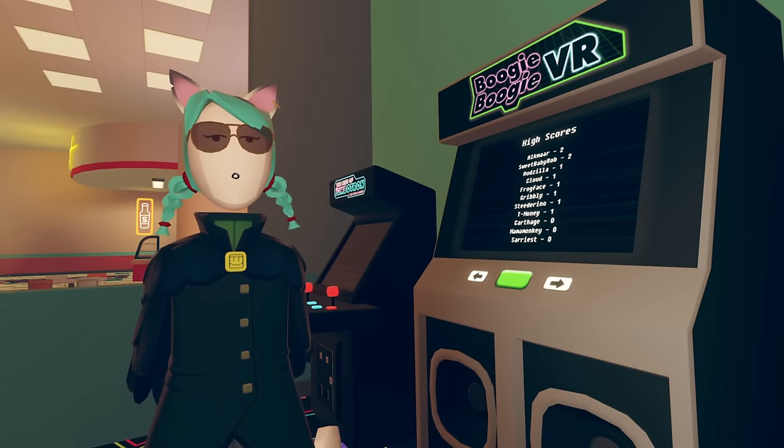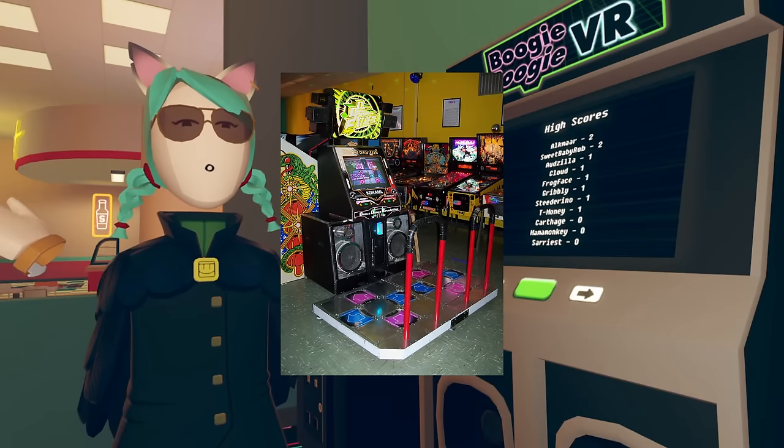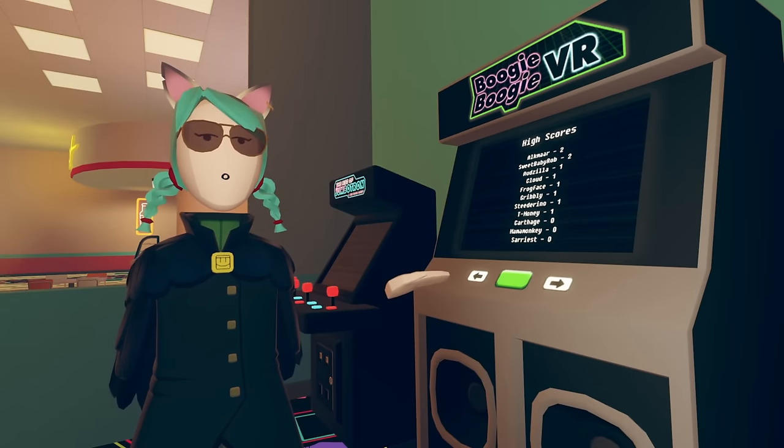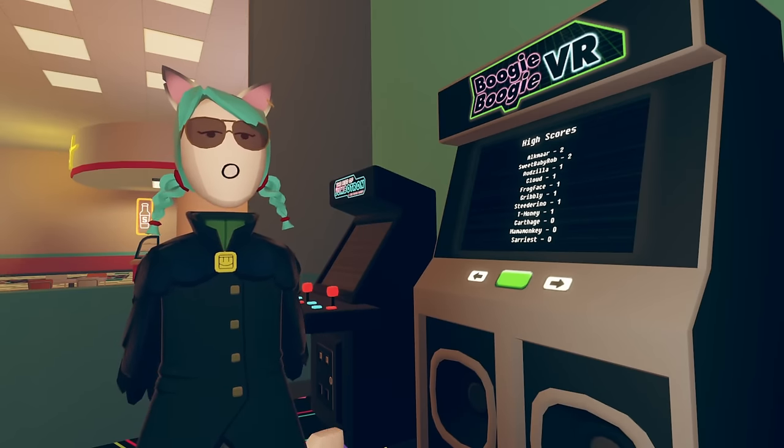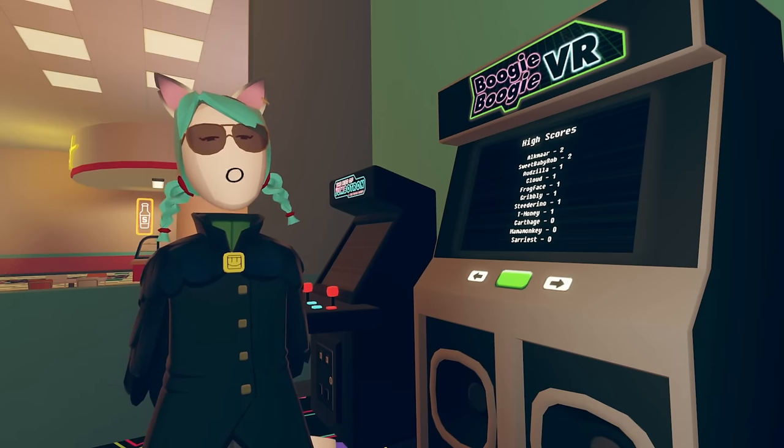Number 9. Another lesser-known easter egg in bowling is the old arcade machine. It's called Boogie Boogie VR, which is clearly a rip-off of Dance Dance Revolution. If you look closely though, you can see some staff members on the high scores list, including Mama Monkey, Sarriest, and Gribbly. The other names on the machine are probably just made up.